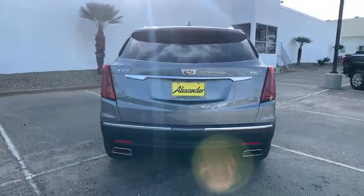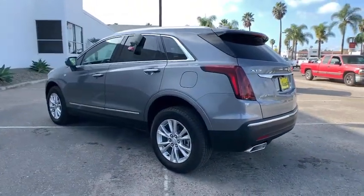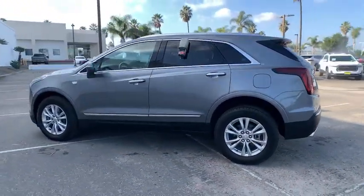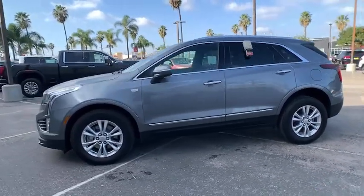The following are some of this vehicle's highlighted options: power liftgate, electronic stability control, trip computer, bucket seats, power windows, 4-wheel disc brakes, power steering.